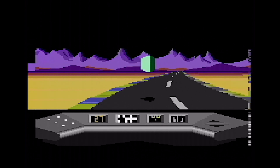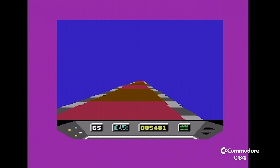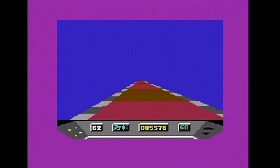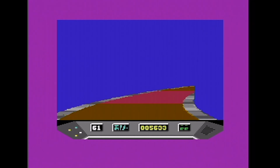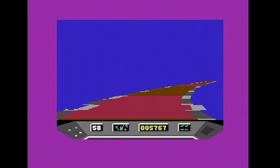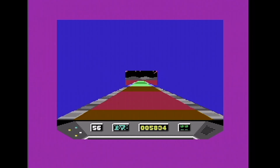This is the C64 version. Be careful not to touch the walls in the tunnel sections, because you'll come to an instant stop — and I do mean instant. The colour scheme is equally dreadful on the C64. The users on Lemon 64 give this a bad, bad review.